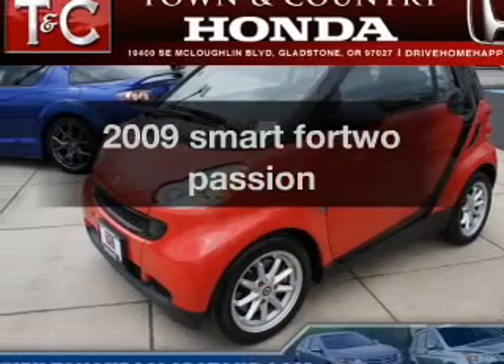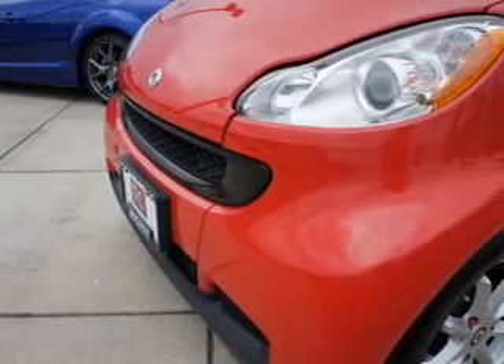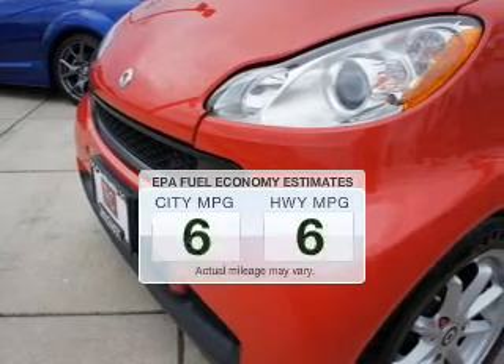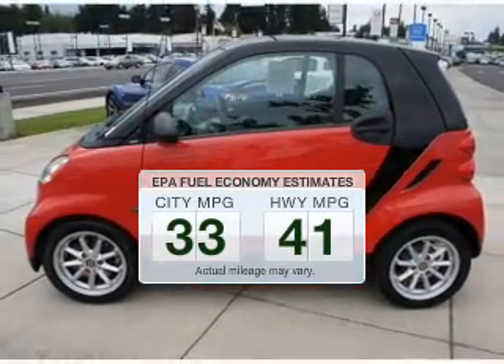Presenting the 2009 Smart 4-2. Find everything you want in a ride under one roof with this vehicle. Low emissions and the good fuel economy offered in this vehicle are important to you and the environment.